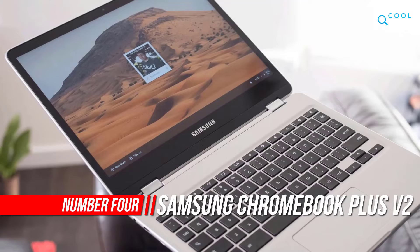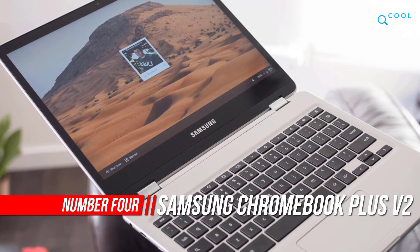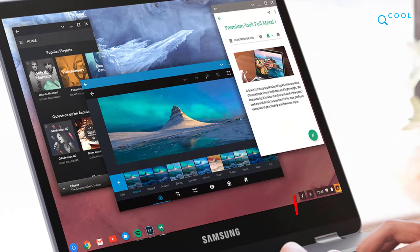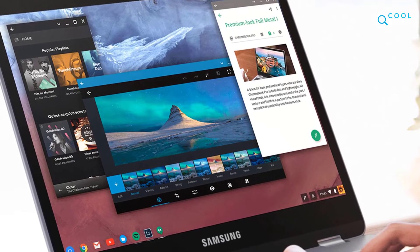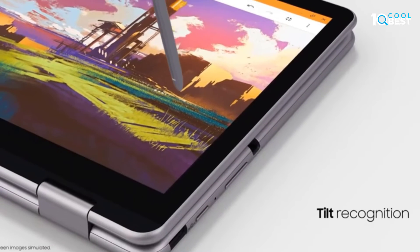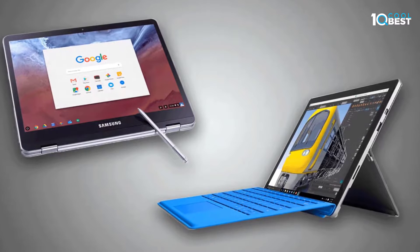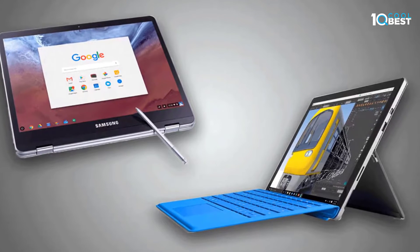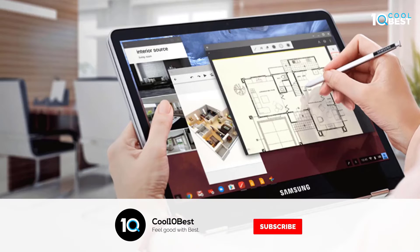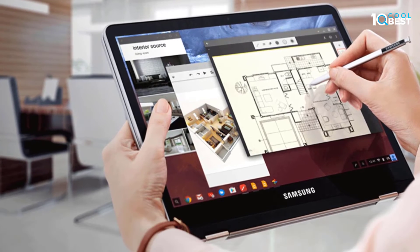Number 4: Samsung Chromebook Plus V2. Get more done anywhere, anytime with the lightweight two-in-one Chromebook Plus. Stay on top of your projects with the built-in pen, dual camera, and full Google experience right at your fingertips. Cross more off your list without slowing down with a powerful battery and Intel processor. At just under 3 pounds, the Chromebook Plus is incredibly lightweight — just slip it into your bag and take it anywhere. It easily folds over into tablet mode so you can quickly switch between typing and writing down ideas.